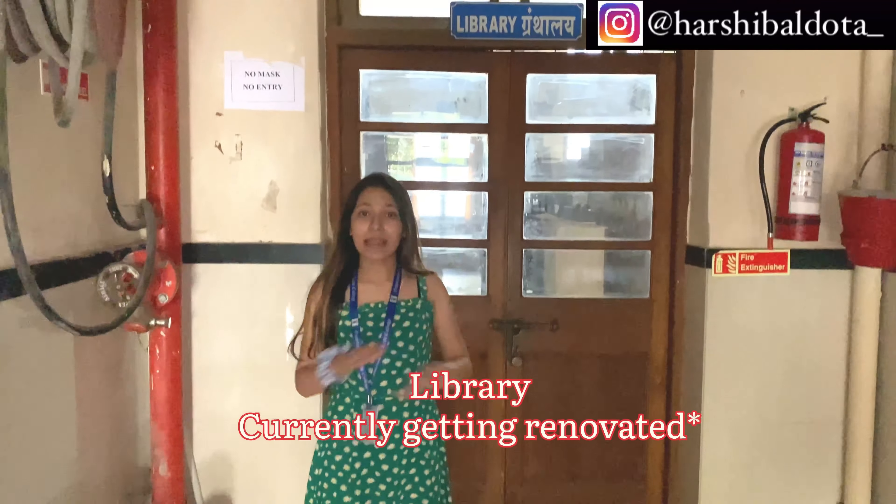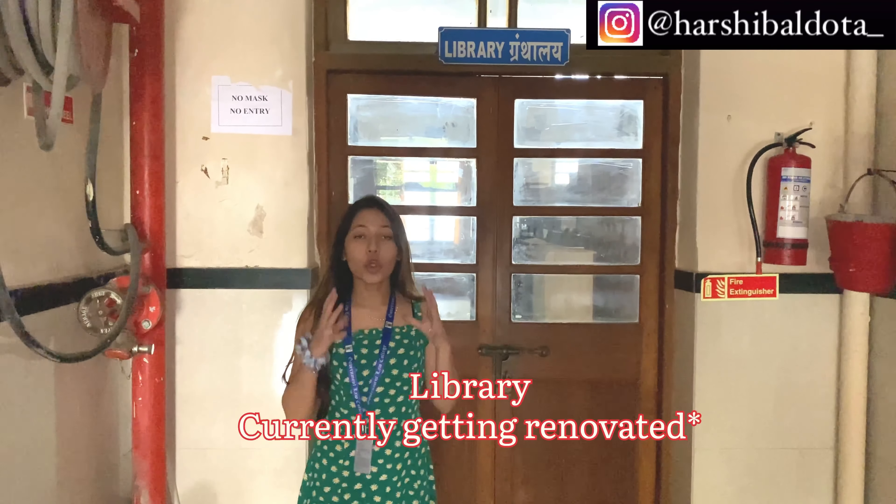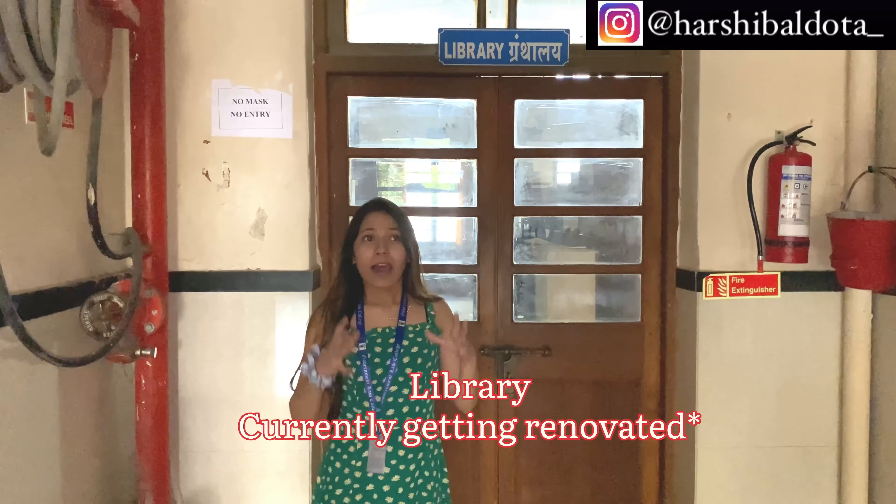This is the library of GLC Mumbai. It is extensively big and there are a lot of books — over one lakh in number. So that's the library of GLC Mumbai, which is extremely well-stocked.